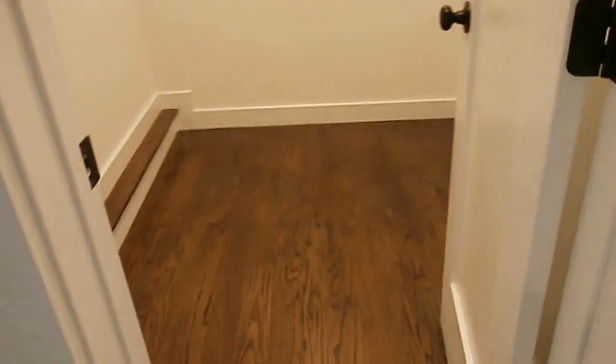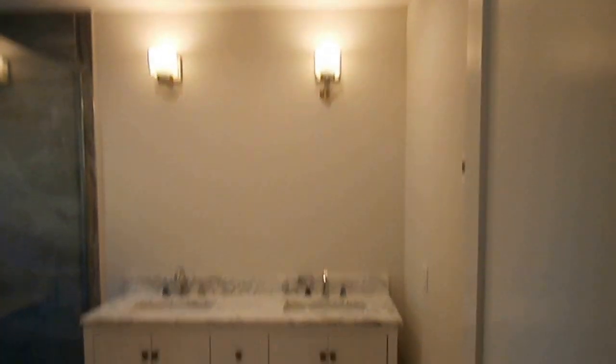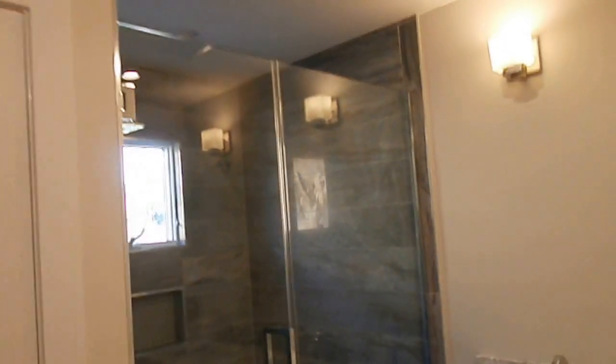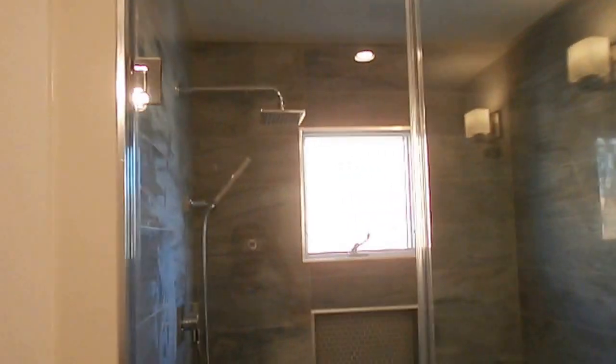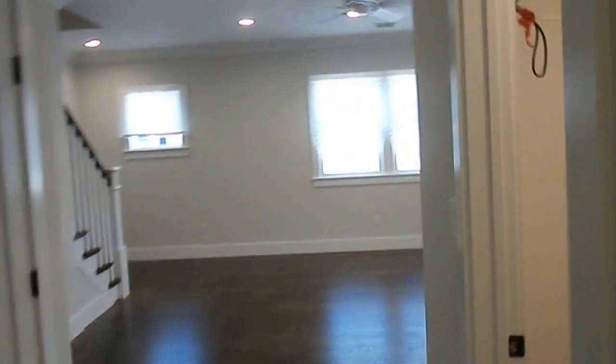You have a walk-in closet. Master bathroom has two sinks, tiled ceramic floor, big shower room, and a private toilet area.